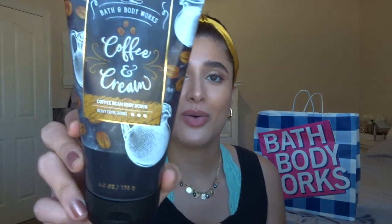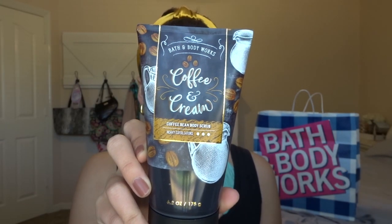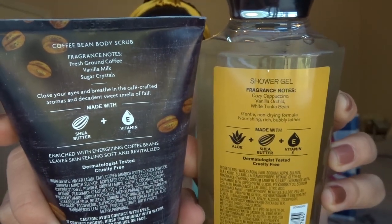I'm really excited about all the body care I got. The first thing is the Coffee and Cream body scrub — it looks so pretty. The fragrance notes are Fresh Ground Coffee, Vanilla Milk, and Sugar Crystals. Comparing it to the shower gel: the shower gel is Cozy Cappuccino, Vanilla Orchid, and White Tonka Bean, while the body scrub is Fresh Ground Coffee, Vanilla Milk, and Sugar Crystals — no orchid, no tonka bean. They do smell just slightly different, but still both smell like coffee. I'm almost out of my body scrub, so I'm very excited to put this in the shower. It's a heavy exfoliator, which I love.